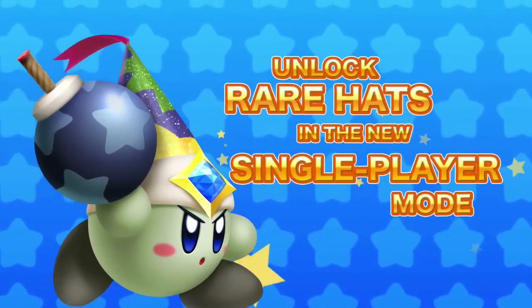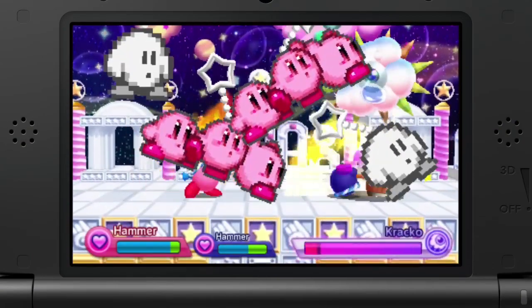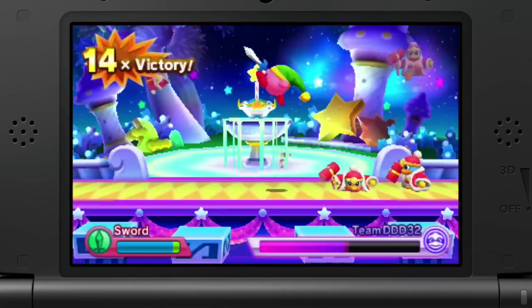This game is also based off the wild battle mode that was introduced in Kirby Triple Deluxe, so it's almost like a spinoff, which is kind of exciting. I definitely think that if you're a Kirby fan, you should pick this game up.